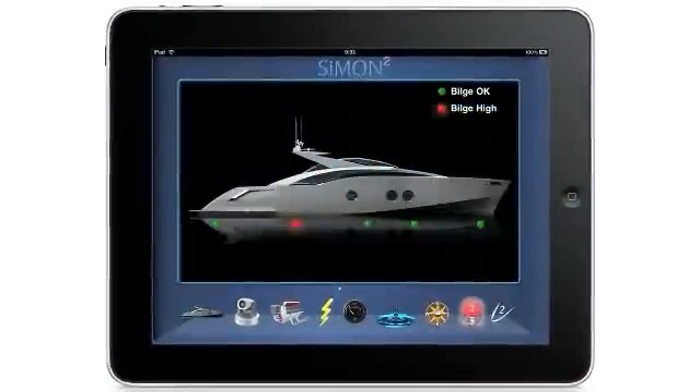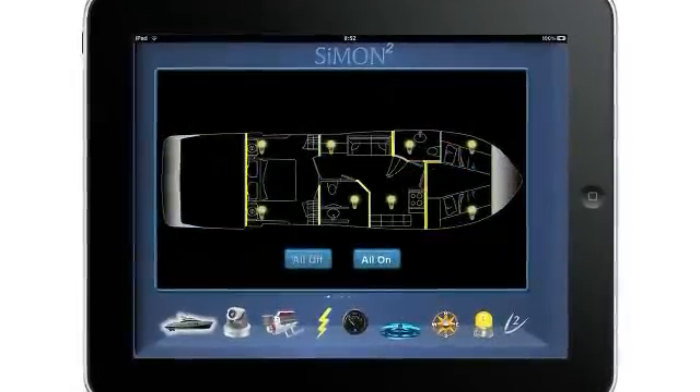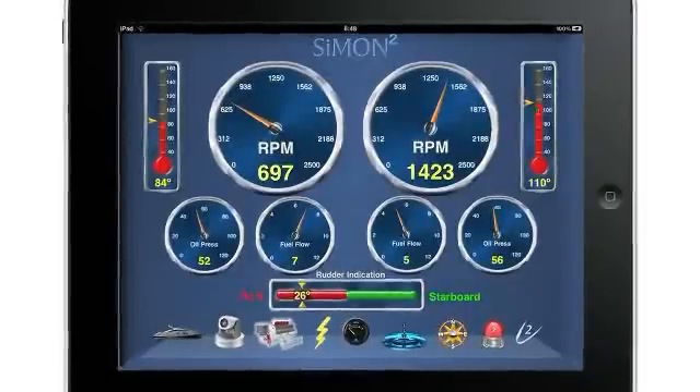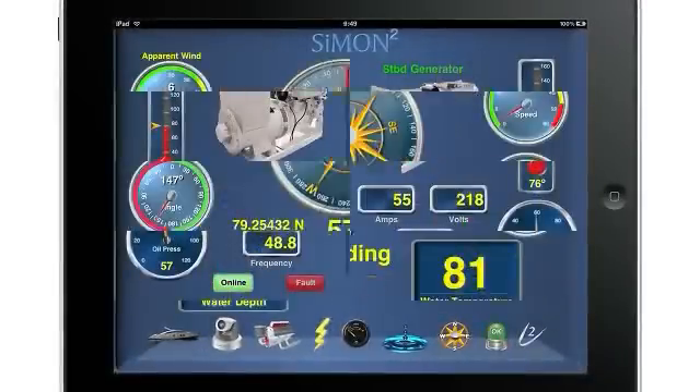We're going to be having multiple iPads throughout the vessel, which they're going to use to monitor and control the systems. They're going to be able to do dynamic lighting control from the iPad wirelessly. They will view their security cameras, so it's a truly integrated solution — in addition to seeing their navigation.